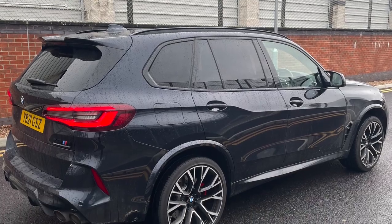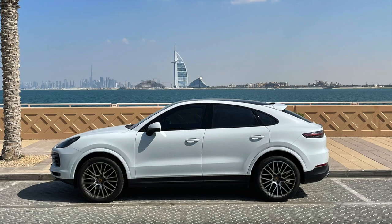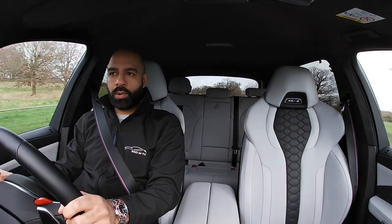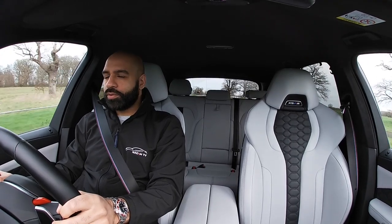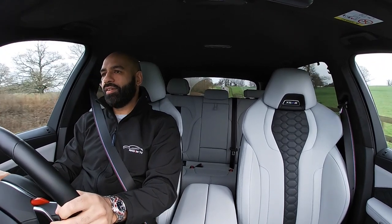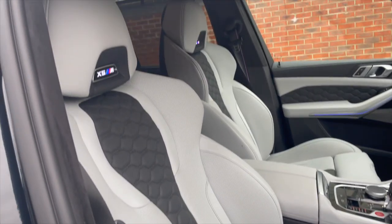Against the Audi RSQ8, which I haven't driven, it's probably going to be on par. I recently drove a Cayenne Coupe in Dubai on holiday — just a standard three-litre petrol — and didn't film it as I didn't want to work on holiday. I'm hoping to get a Cayenne Turbo in the UK; I'm talking to Porsche at the moment, so we'll see if that comes through.